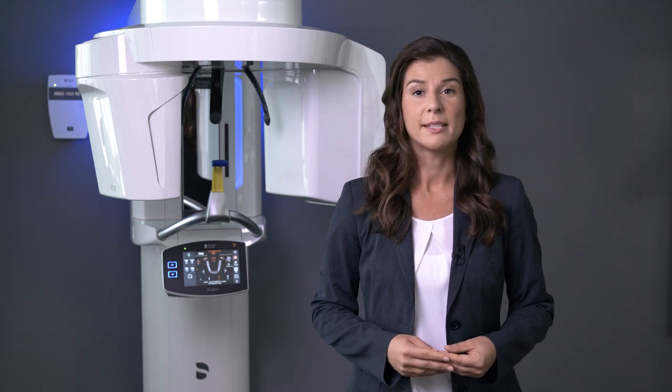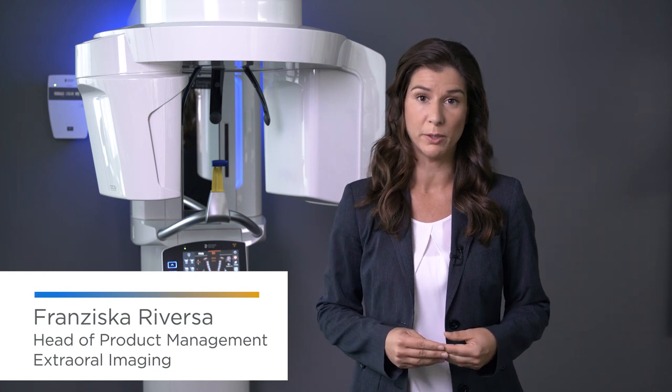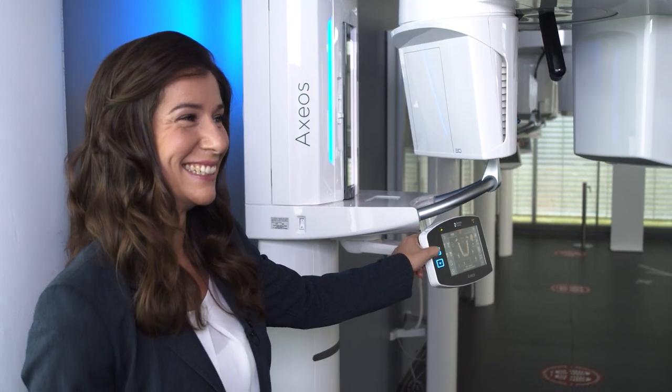Hello, my name is Franziska Rivera. I'm in product management responsible for the external imaging portfolio of Dentsply Sirona. I had the honor to accompany our last innovation from the ideation to the final product — together with a team of specialists from different departments and with dental professionals and their staff worldwide.